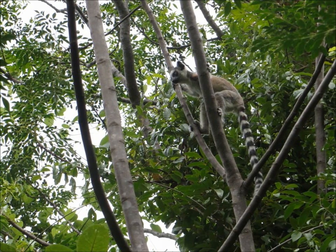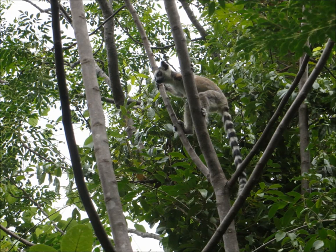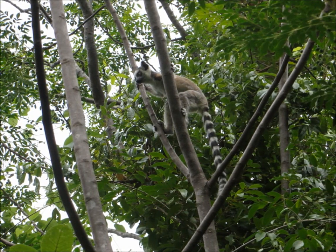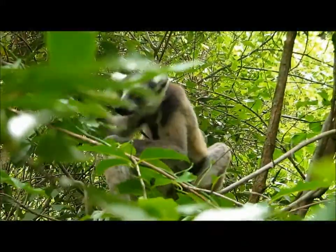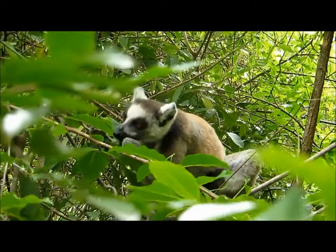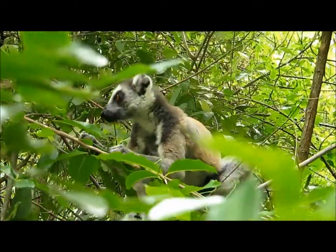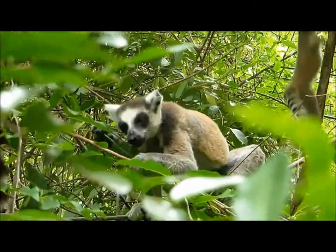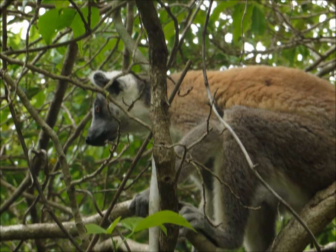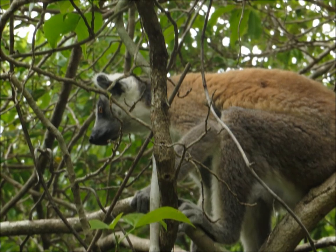I didn't feel particularly reassured by the man's presence. Guns are rarely possessed without the intention to use them, and while shots fired might save a particular lemur on a particular day, it is unlikely to address the causes of such problems, or foster much goodwill. It's almost a cliché now to say the flora and fauna of Madagascar faces an uncertain future, but that doesn't make it any less true.